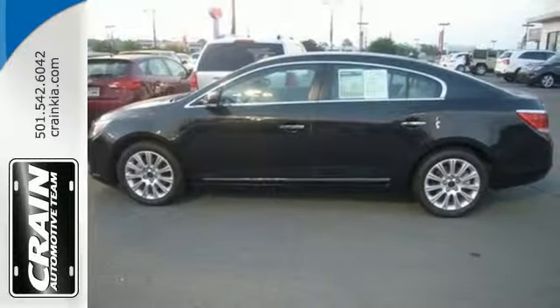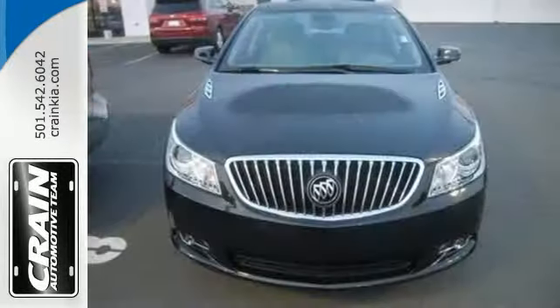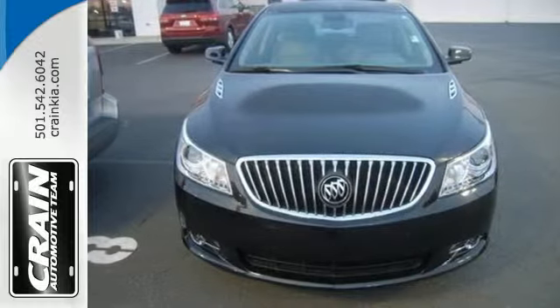Discover what you're missing with the expertly crafted 2013 LaCrosse. Take it for a test drive today.